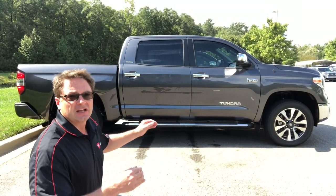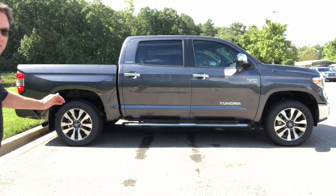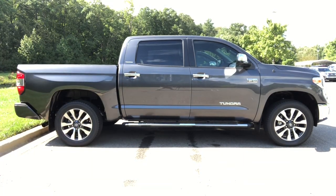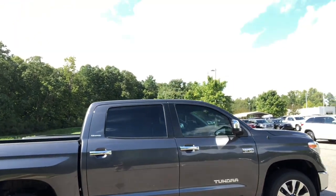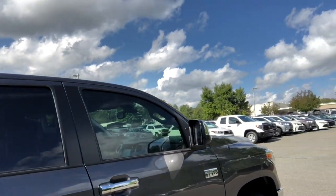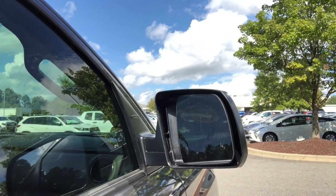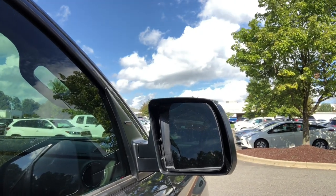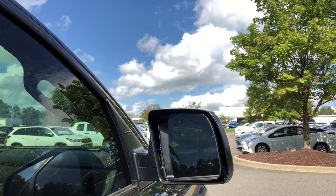Now we're going to compare the sides of the trucks. The Limited has 20-inch machine-finished alloy wheels — very sporty, very classy. The side mirrors are heated power outside mirrors, and because this has the limited package it also has blind spot monitor. You'll notice there are no turn signal indicators in the actual mirrors — we're about to see something different on the next one.